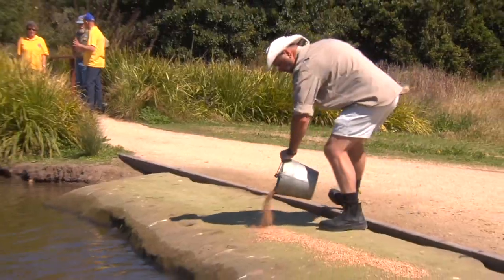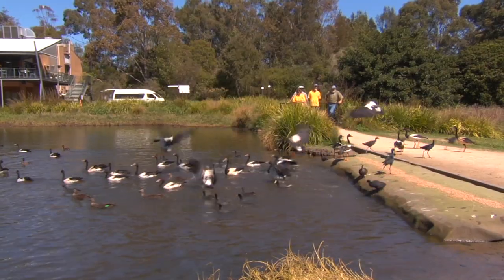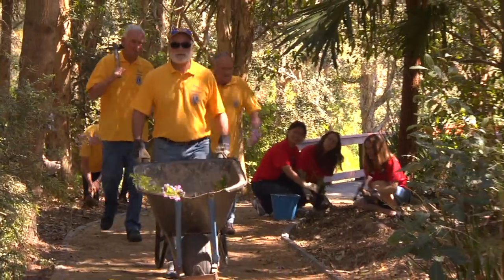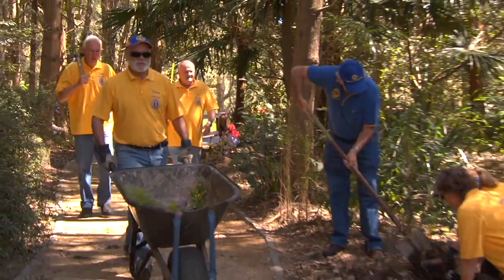There are birds that come here all the way from Russia and from Japan to breed. These places are so important to keep these species going, and it won't happen unless there are people here volunteering. That's why the Jesmond Lions have been actively involved in helping restore the Hunter Wetlands in New South Wales, Australia, for more than 20 years.